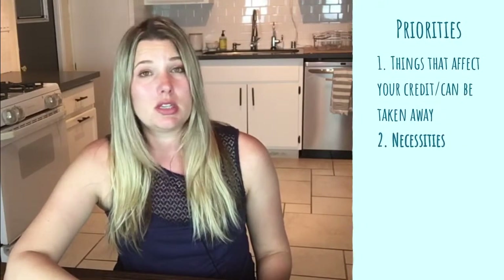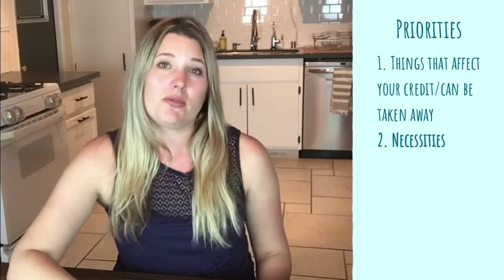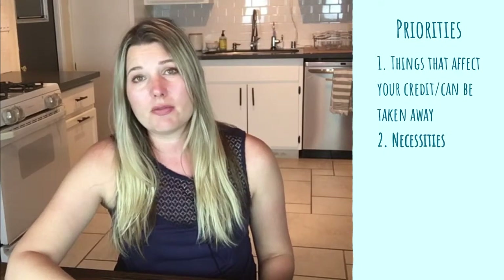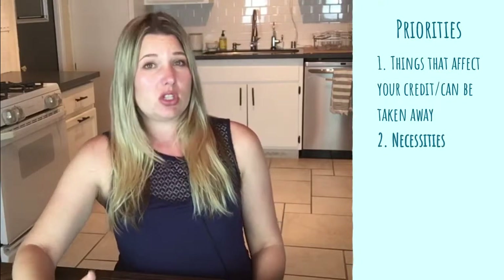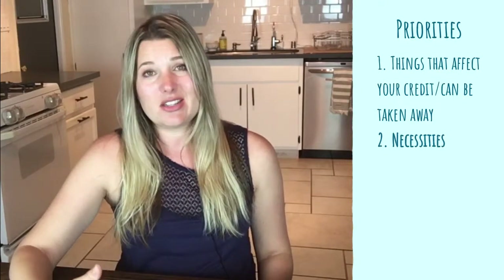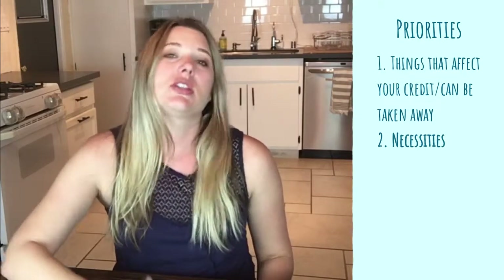Then we'll go into necessities as the next category. Necessities are probably going to include your utility bills — water, power, gas. Those are things that you can be late on for quite a while before it affects your credit, but if you are late too much you will get shut off. And once you start being late on things and giving yourself permission to do that, you start bad habits and accumulate debt with them even if they don't charge you fees for it. It's just a bad thing to do.